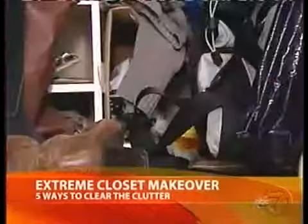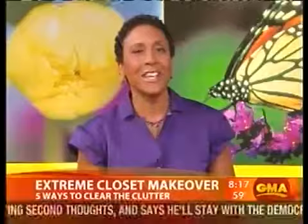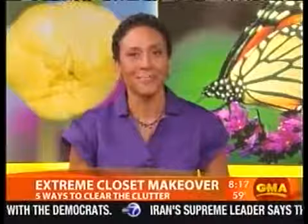You're waking up this morning dreading that morning ritual of wading through the clutter in your closet to try and pick out your clothes. You are not alone. This morning, help is on the way. Organizing and time management expert Julie Morgenstern concocted a quick and easy extreme makeover, and we asked her to try it out in one particularly cluttered closet.